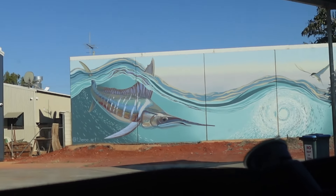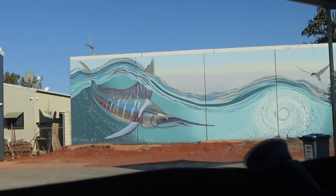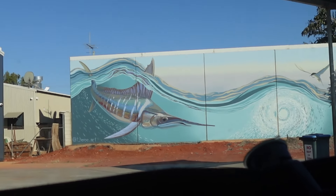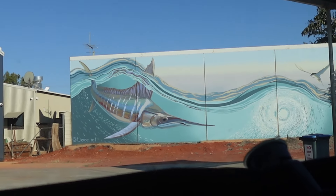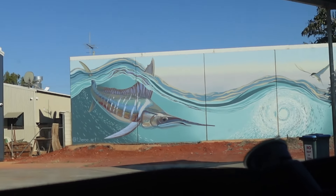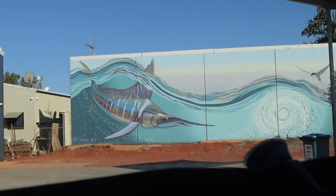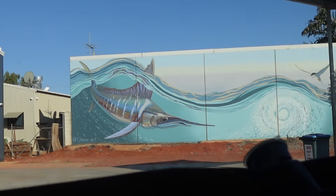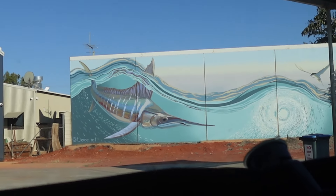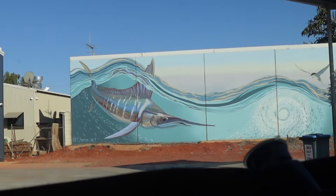Take your time - look at that bend in the rod! Bring him in - wait for the wave and bring him in. That's a queenie! You can tell by the color, only a little one though. I reckon we must have caught the same one I just released because it fell straight back out. Now Holly's on - it might be another queenie. It's a little parrot fish - they're apparently really good eating. Nice, it's beautiful isn't it.